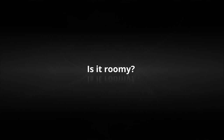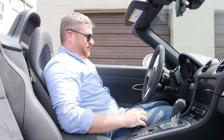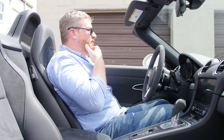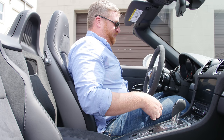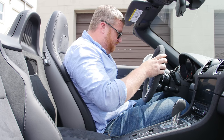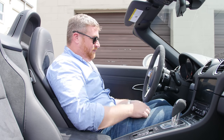The Boxster is only as roomy as it needs to be. For drivers in the 6-foot range, there's enough leg and headroom that it doesn't feel claustrophobic, and it's wide enough that you won't be rubbing shoulders with your passenger too much. But the standard 6-way manual seats only offer so much adjustability — it's worth upgrading to the powered 14- or 18-way chairs.